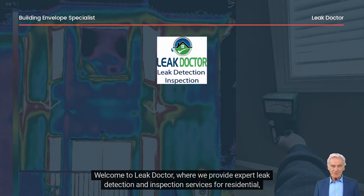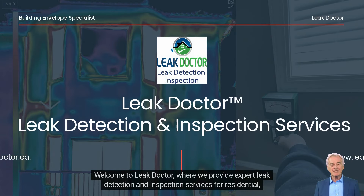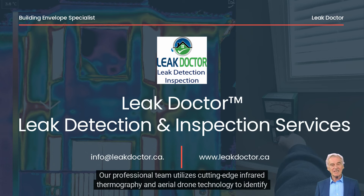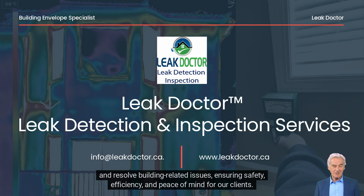Welcome to Leak Doctor, where we provide expert leak detection and inspection services for residential, commercial, and industrial properties. Our professional team utilizes cutting-edge infrared thermography and aerial drone technology to identify and resolve building-related issues, ensuring safety, efficiency, and peace of mind for our clients.